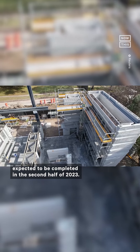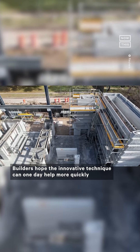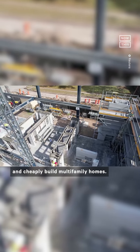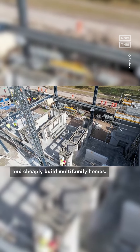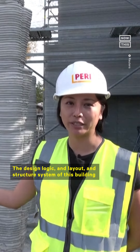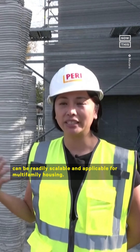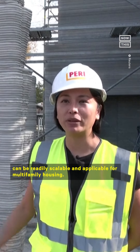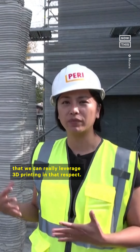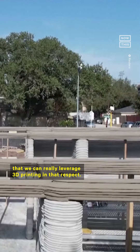The house is expected to be completed in the second half of 2023. Builders hope the innovative technique can one day help more quickly and cheaply build multifamily homes. The design logic, layout, and structure system of this building can be readily scalable and applicable for multifamily housing, and this can be the direction to really leverage 3D printing in that respect.